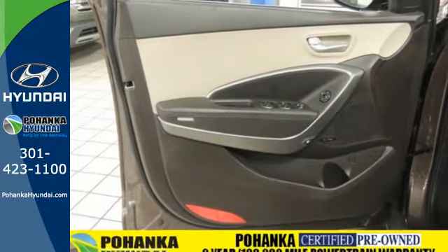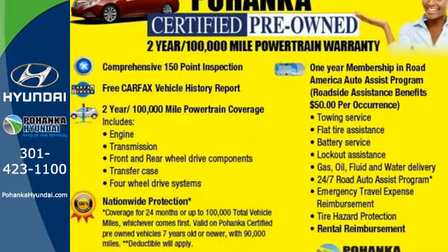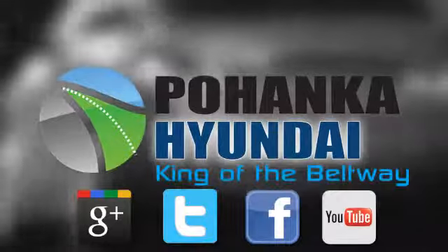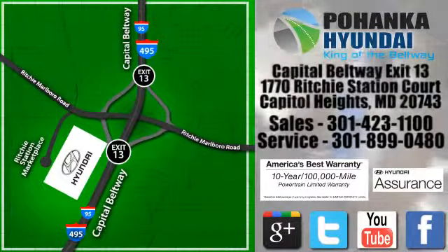Flexibility and style reigns supreme in this Santa Fe. Come on in and take it for a spin today. Visit Boheng Hyundai, king of the Beltway. We are conveniently located on the Capitol Beltway at exit 13, 1770 Ritchie Station Court in Capitol Heights, Maryland.